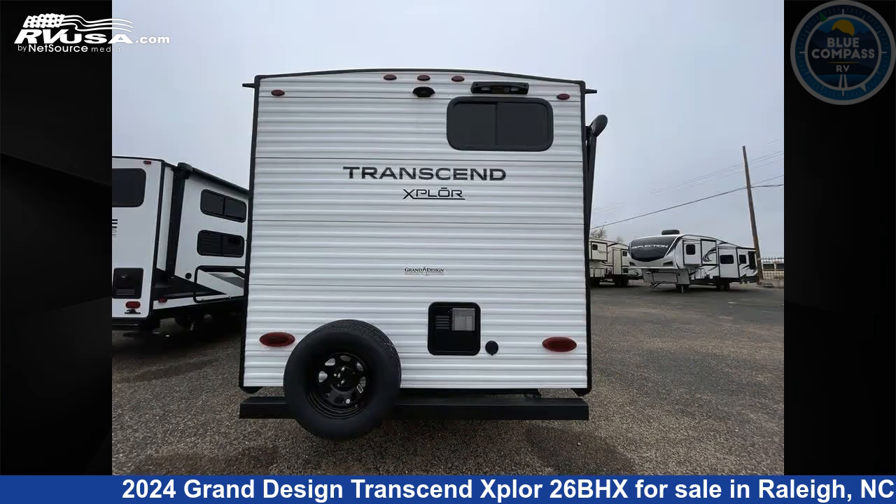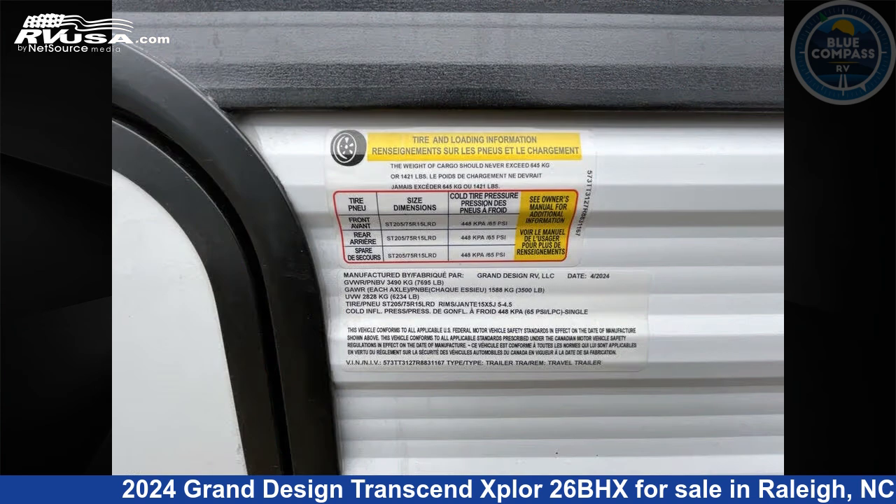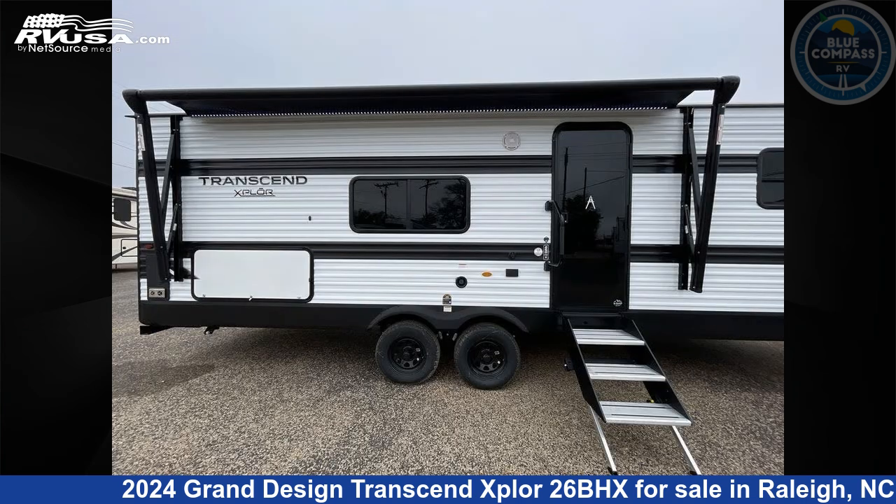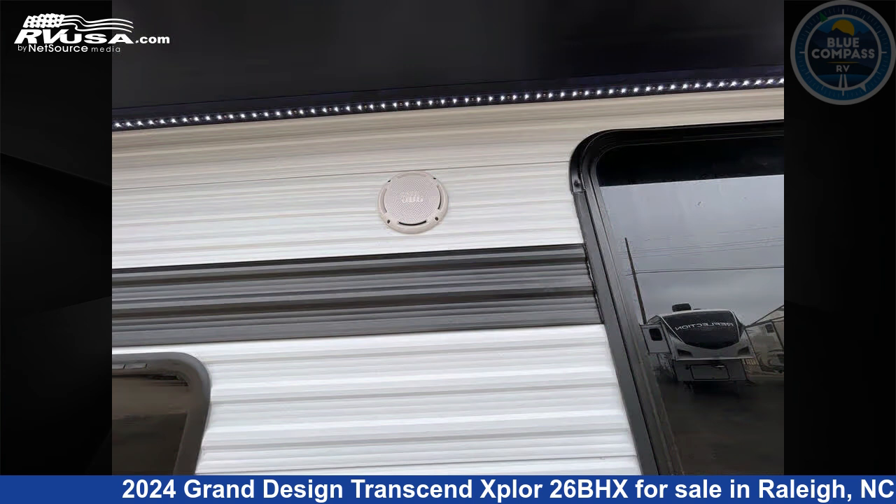Click the link in the video description to visit RVUSA.com and see more photos as well as the current price. This new Grand Design is 30 feet 0 inches in length and features sleeps 9, a slide-out, and 56 gallons freshwater capacity.